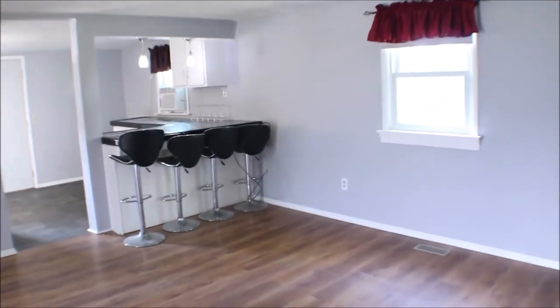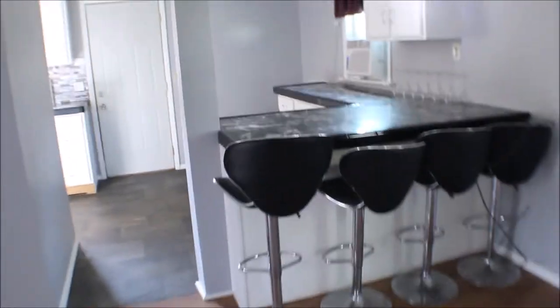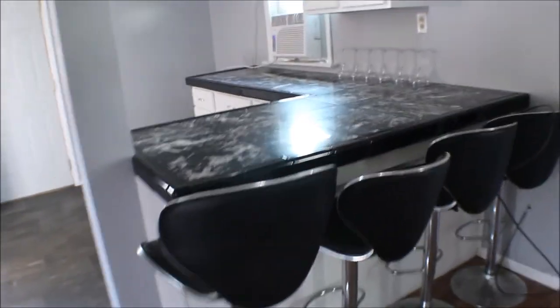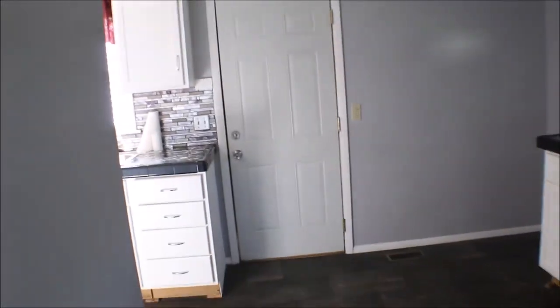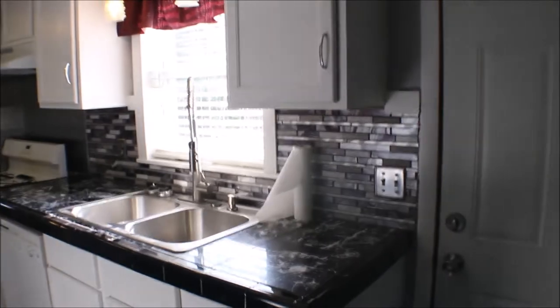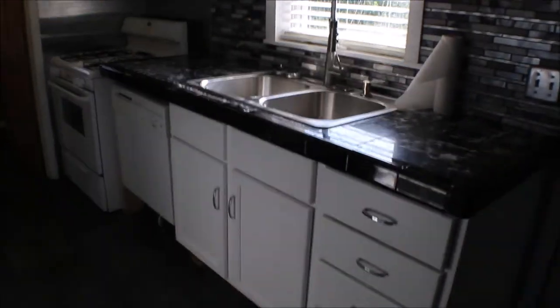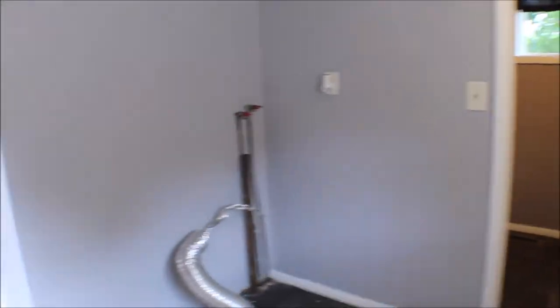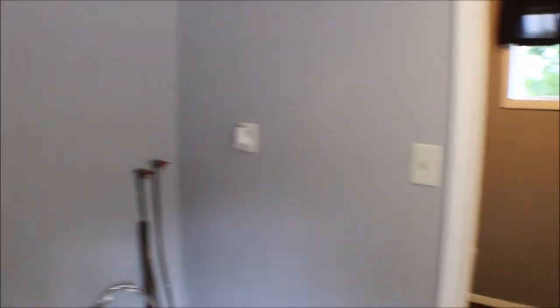Let's go take a look at the kitchen. Got a nice little bar you can sit and eat breakfast. Plenty of cabinet space, nice backsplash. Washer and dryer hookup right here in the kitchen — while you're cooking, do some laundry.